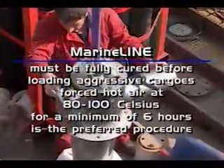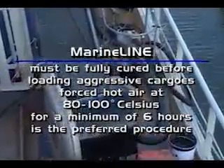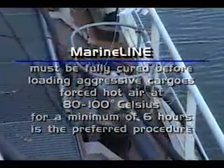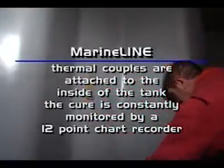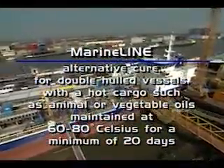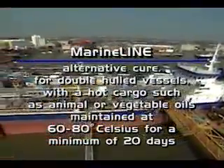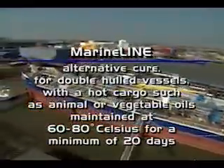MarineLine must be fully cured before loading aggressive cargoes. Forced hot air at 80 to 100 degrees Celsius for a minimum of six hours is the preferred procedure. Thermal couples are attached to the inside of the tank and the cure is constantly monitored by a 12-point chart recorder. Alternatively, for double hull vessels, a full cure can be obtained with a hot cargo such as animal or vegetable oils maintained at 60 to 80 degrees Celsius for a minimum of 20 days.